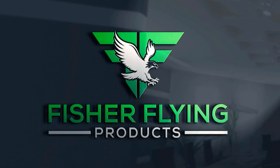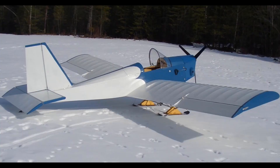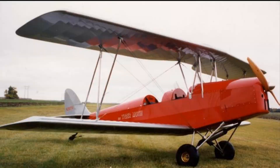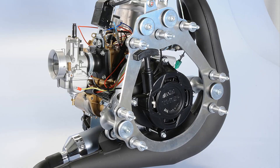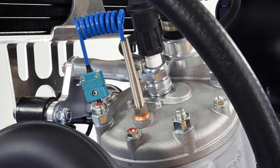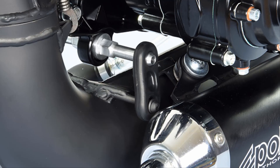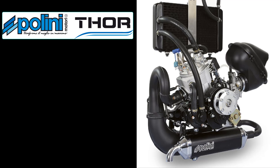This is Fisher Flying Products. I'm Dave Hurtner. Welcome to The Nest. Our video newsletters provide weekly insight into building and flying our 15 wooden aircraft designs. PliniMottori of Italy is a gracious sponsor of our channel. Plini is the manufacturer of the Thor 250DS, a two-stroke liquid-cooled 36 horsepower engine that is used in all of our single-seat designs.